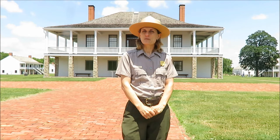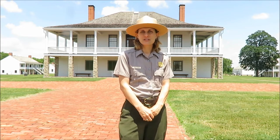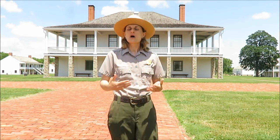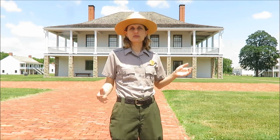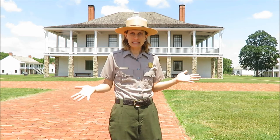Hi, I'm Holly Baker from Fort Scott National Historic Site. I'm going to talk a little bit about the establishment of the fort. It was established 175 years ago in 1842, as one of many in a long line of forts from Minnesota to Louisiana on what was then the western boundary of the United States.